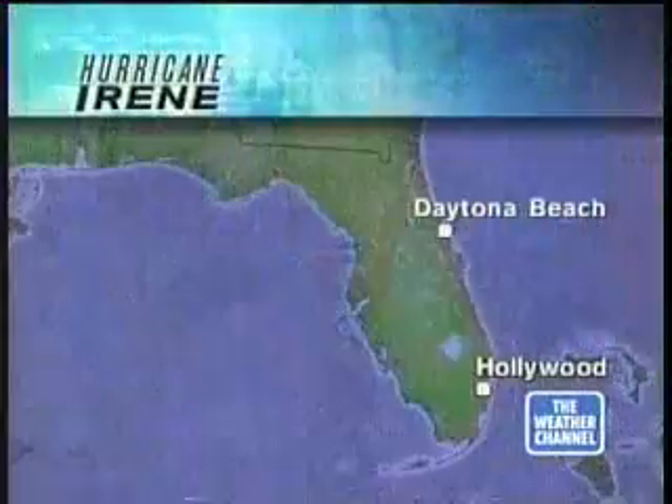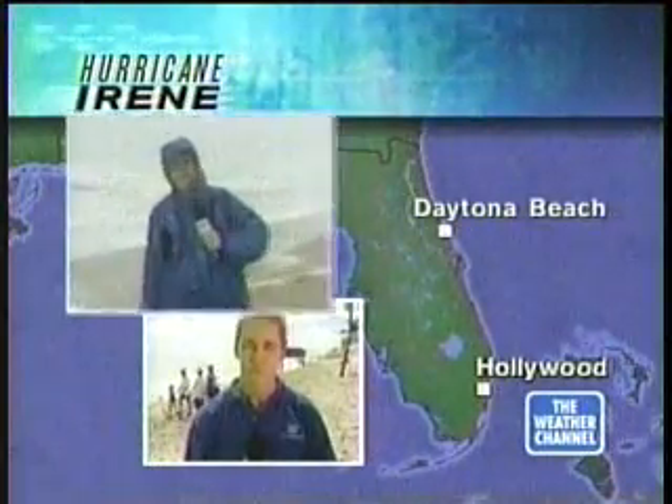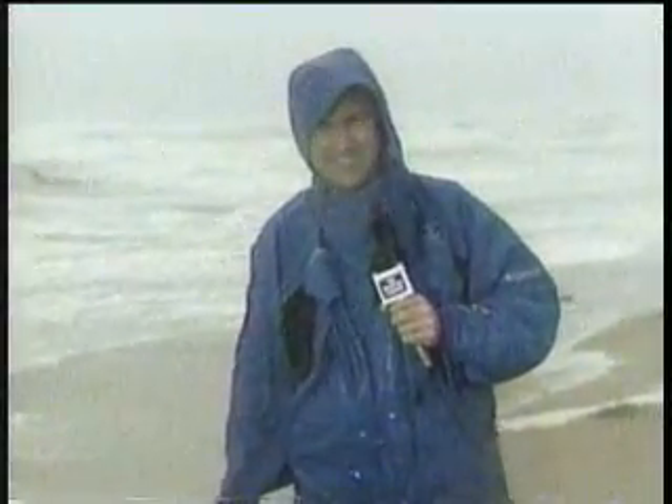Let's get back to Bill. All right, Dr. Steve Lyons, thank you very much. We have two crews out in the field. Both are on the eastern side of Florida today — one being Mike Seidel down in south Florida, also Jeff Morrow in Daytona Beach. And Jeff, as predicted, you are getting blasted pretty good there. What are the winds like? When's the next high tide? And what has Volusia County done to prepare for this?